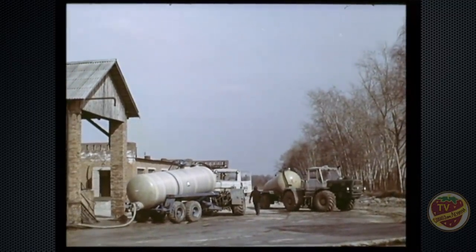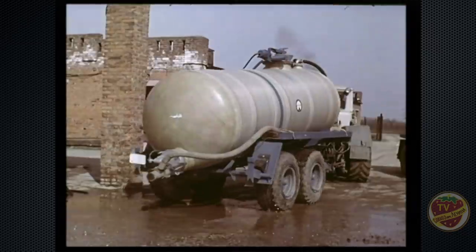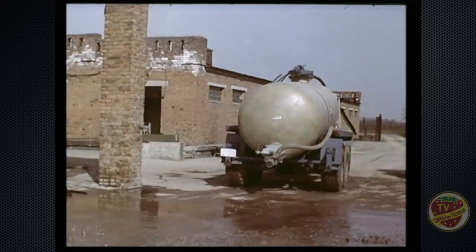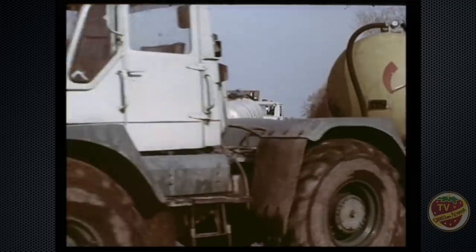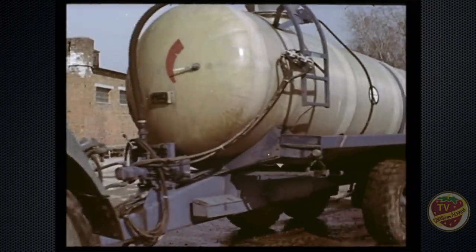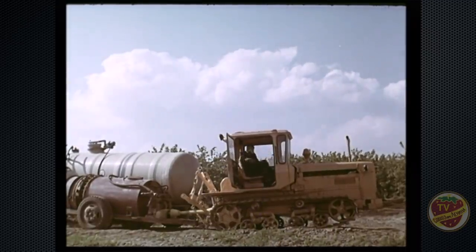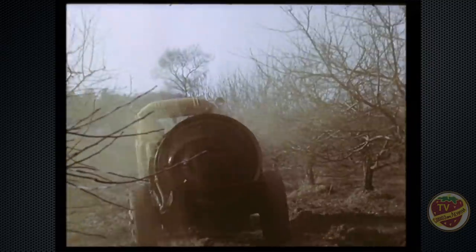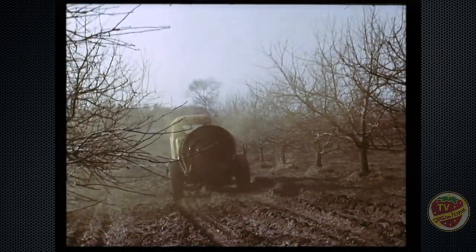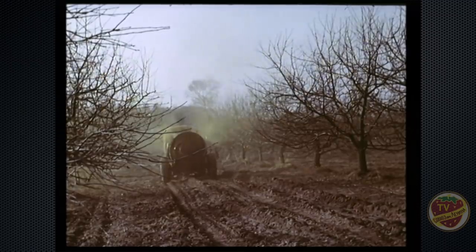Централизовано приготовление препаратов и растворов для борьбы с вредителями и болезнями растений. Растворы в готовом виде доставляются прямо в сад. Опрыскивают 4–5 раз за сезон. Защиту садов ведут интегрировано, в зависимости от климатических условий года и интенсивности развития того или иного вредителя.